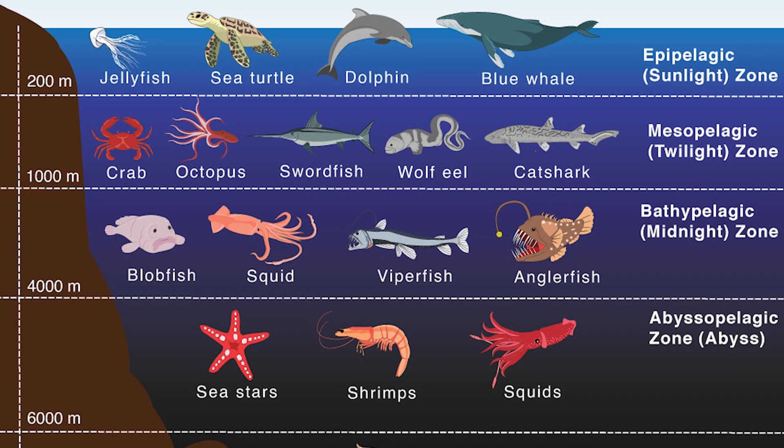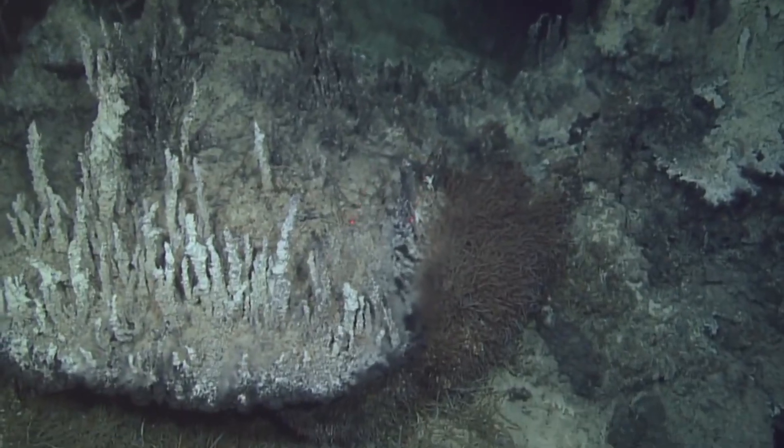As we dive deeper, sunlight fades and pressure increases, leading us to the twilight zone, which extends down to about 1,000 meters. Here, we find creatures like the giant squid and the elusive vampire squid.